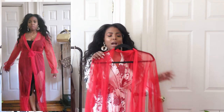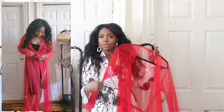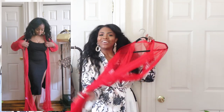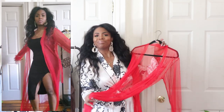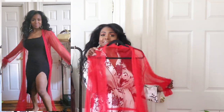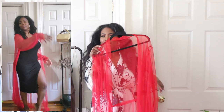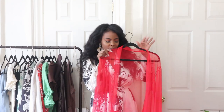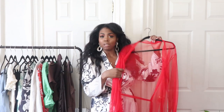I kind of love this robe. I'm not going to be trying it on without lingerie, so you'll see it tried on with something sensible. If you like this color and the style, I'd say size up because you still want to cover your bits and pieces.